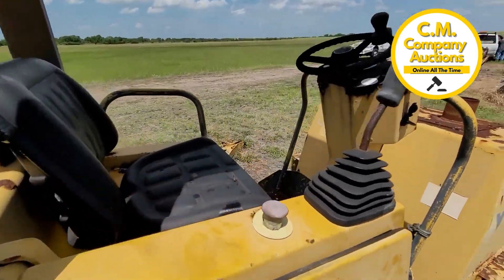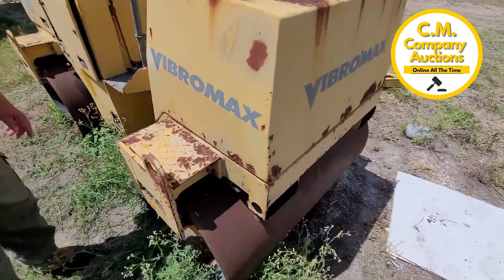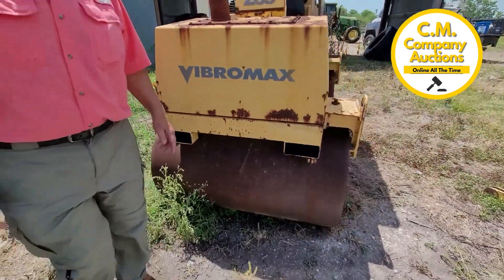They're not bad machines. They may need a few things done to them, but we are videoing everything that runs and telling you what we know about it.